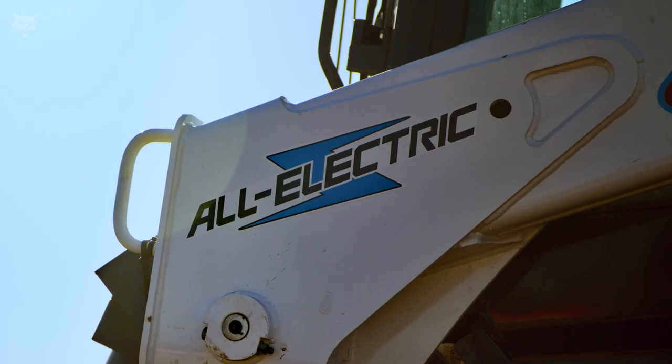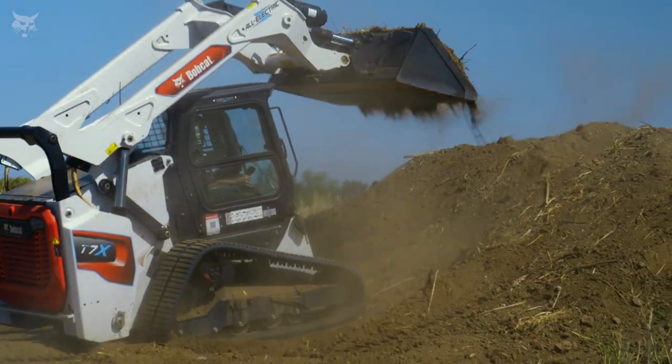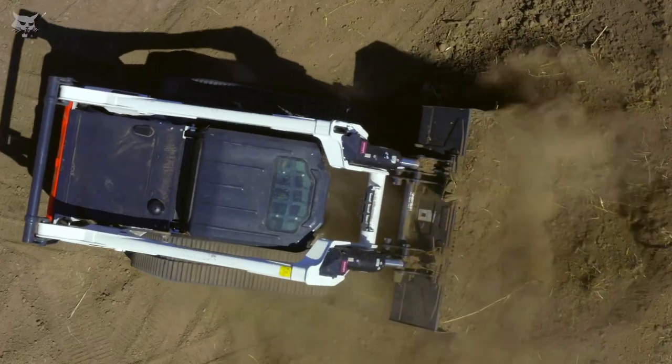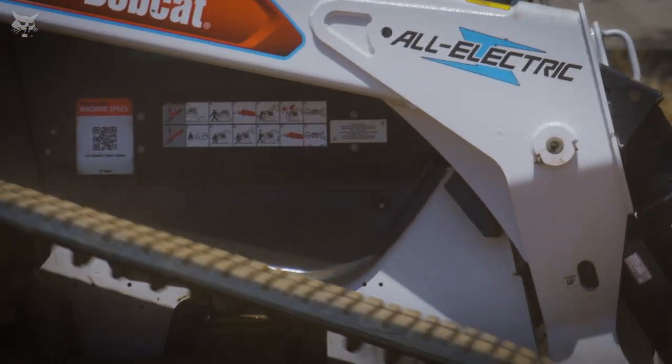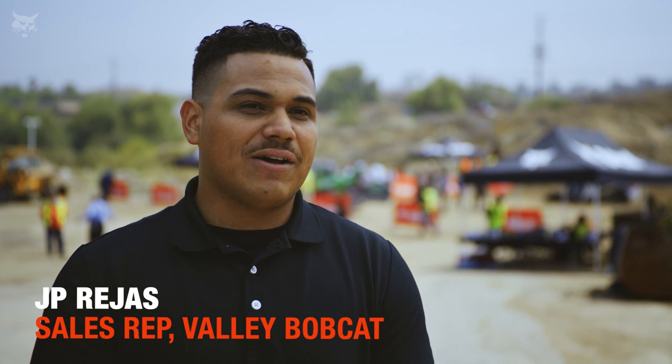Yeah, it's actually insane. I love it. I was quite in shock when I was running it. It's just a whole different level now with the electrical machines. I could see the future in this.